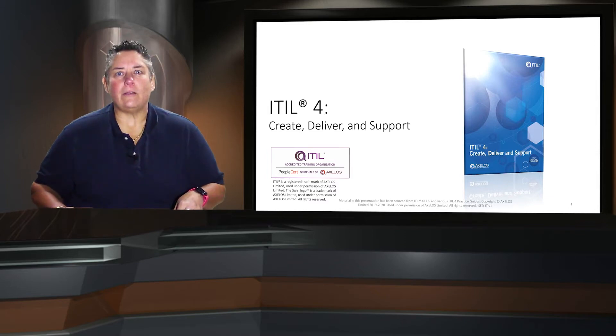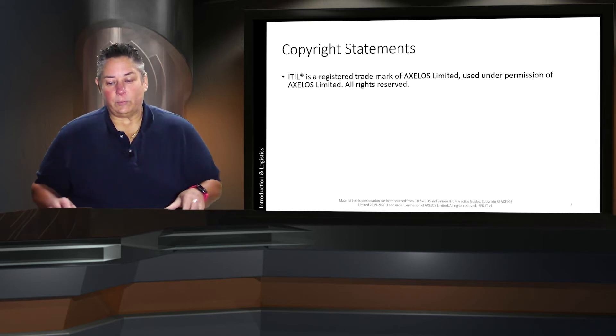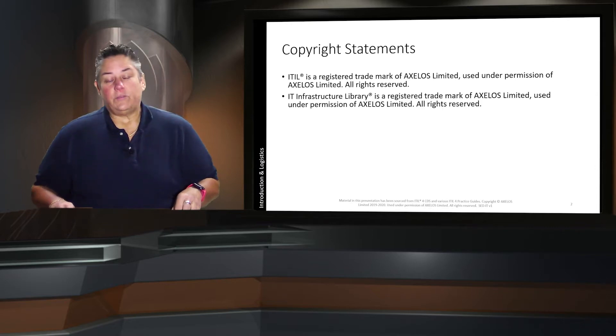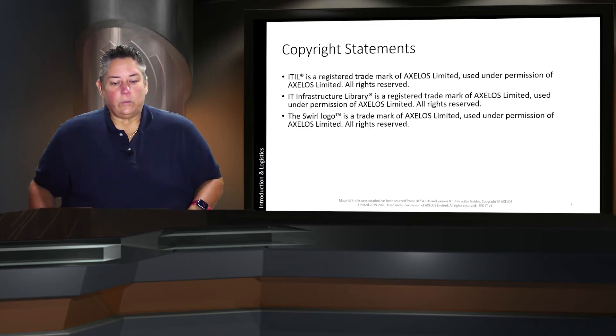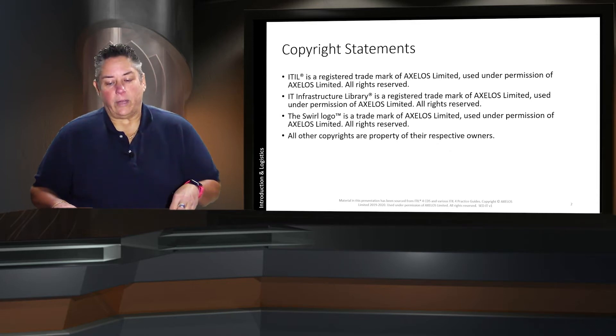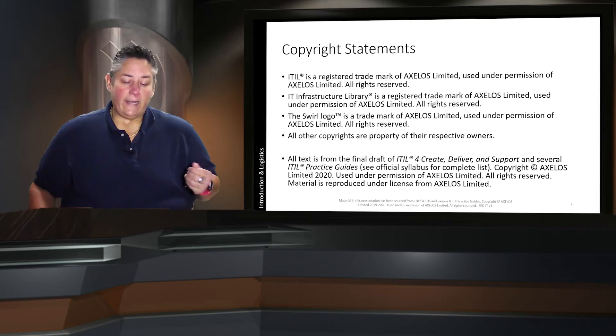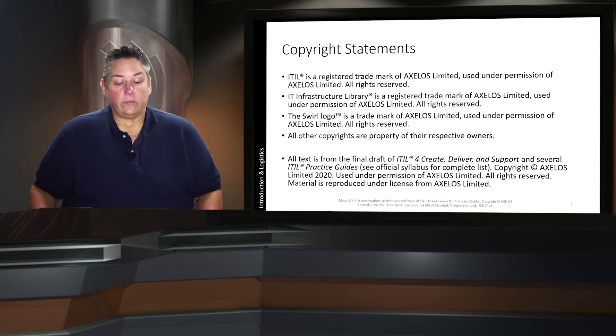We have some basic housekeeping — the copyright statements. ITIL is a registered trademark of Axelos Limited, used under permission of Axelos Limited, all rights reserved. The IT Infrastructure Library is a registered trademark of Axelos Limited, used under permission of Axelos Limited, all rights reserved. The SWIRL logo is a trademark of Axelos Limited, used under permission of Axelos Limited, all rights reserved. All other copyrights are the property of their respective owners. All text is from the final draft of ITIL 4 Create, Deliver and Support and several of the ITIL practice guides — see the official syllabus for the complete list. Copyright Axelos Ltd. 2020, used under permission of Axelos Ltd., all rights reserved. Material is reproduced under license from Axelos Ltd.